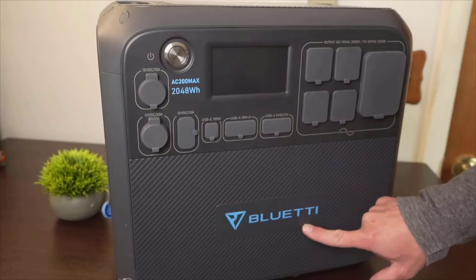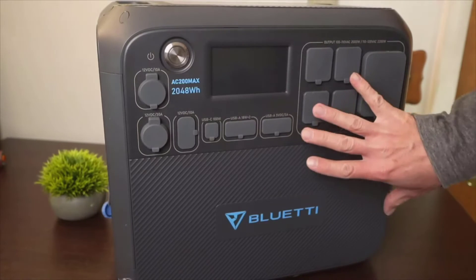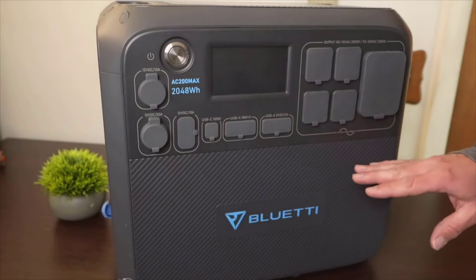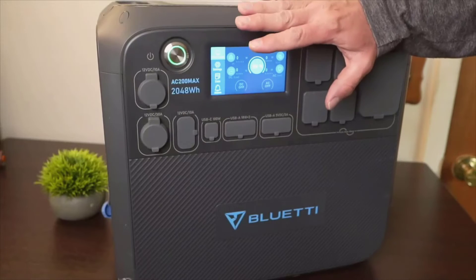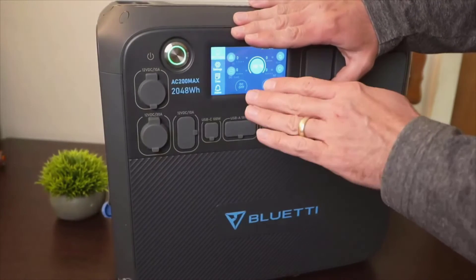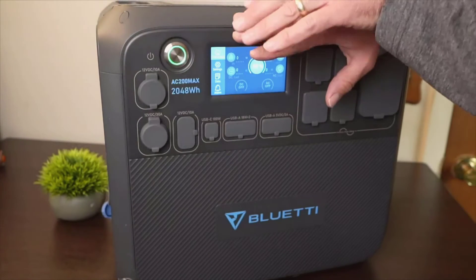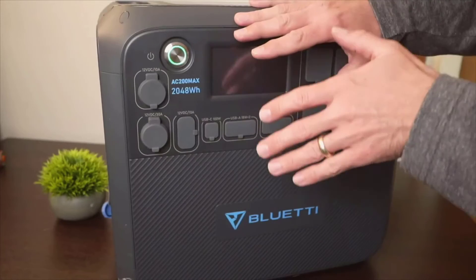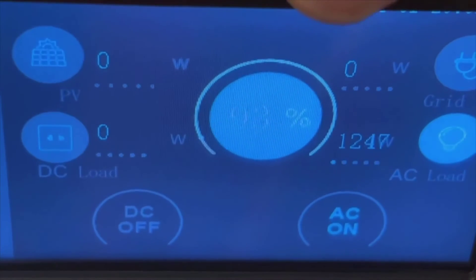Ensure you have a secure and dry place for storage, as the build, while durable, is best kept away from harsh environmental conditions. Overall, despite the few drawbacks, the AC200 Max has been an exceptional addition to my gear lineup. It is versatile, robust, and with the necessary capacity for a variety of uses — from outdoor escapades to a trustworthy source of backup power at home. That wraps up my deep dive into the Bluetti AC200 Max portable power station.